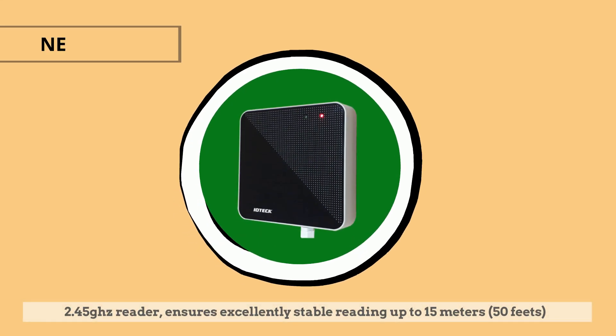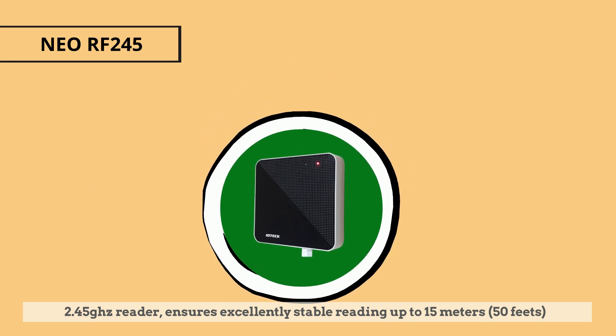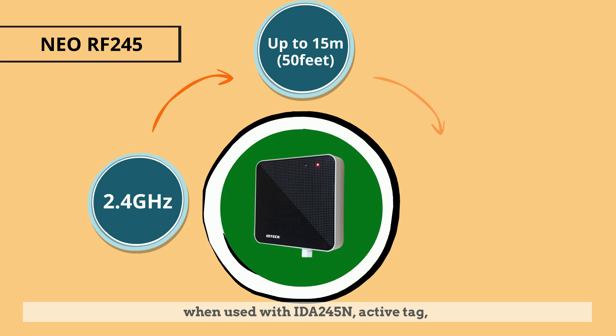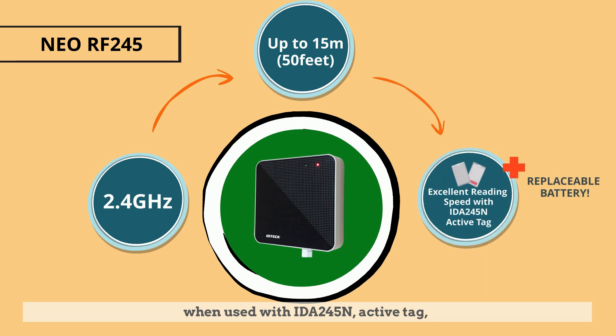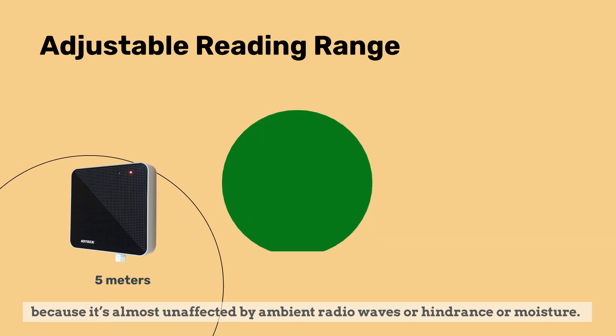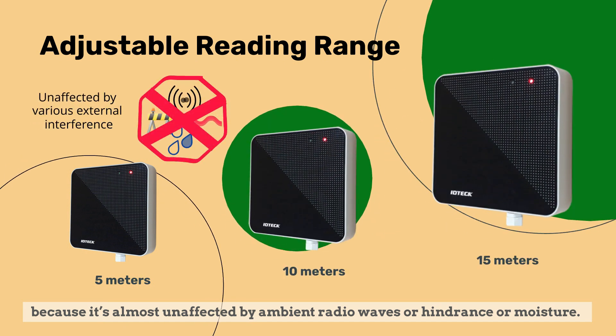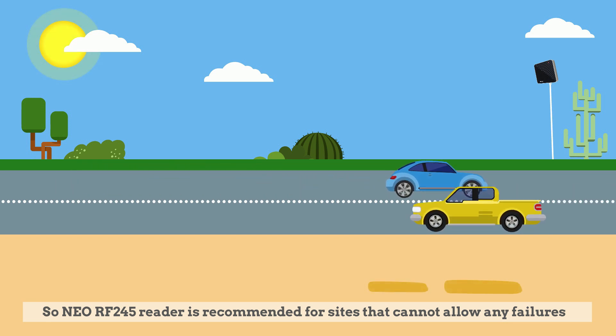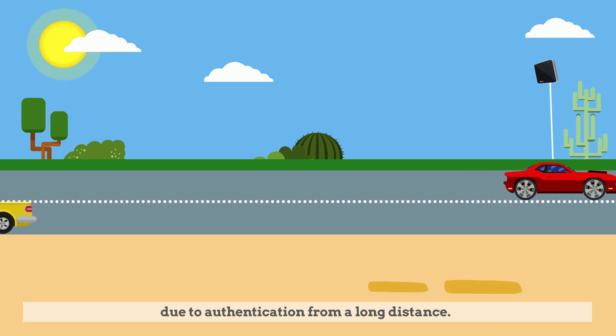The 2.45 GHz reader ensures excellently stable reading up to 15 meters or 50 feet when used with IDA245 and ActiveTech tags. Because it is almost unaffected by ambient radio waves, hindrance, or moisture, the 2.45 GHz reader is recommended for sites that cannot allow any failures due to authentication from a long distance.